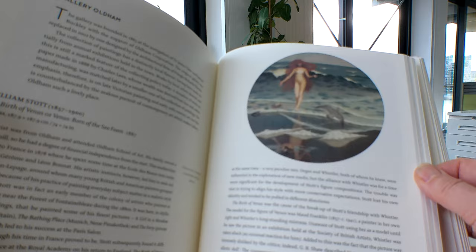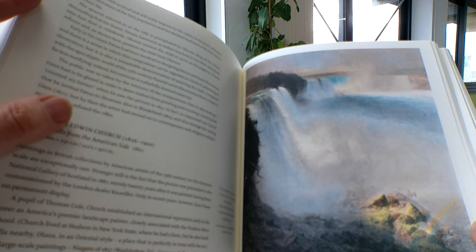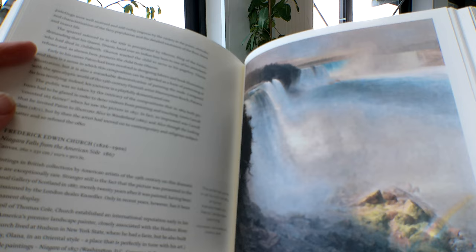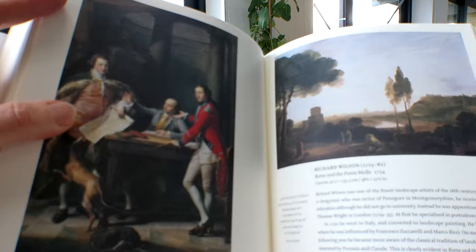There's a gallery in Oldham. Look at this landscape painting — Niagara Falls from the American side by Alfred Edwin Church. Yes, we have a book on Church at Bibliophile Books. There's also Roy Lichtenstein and the popular Pop Art pieces.